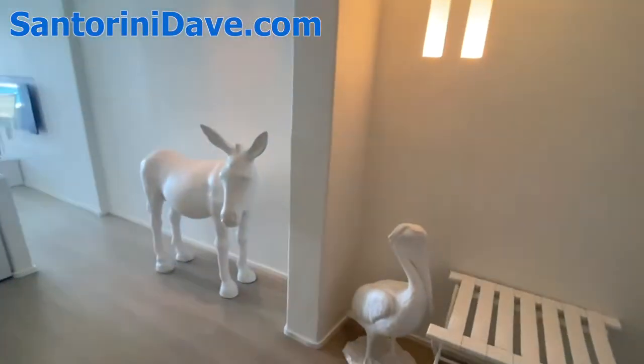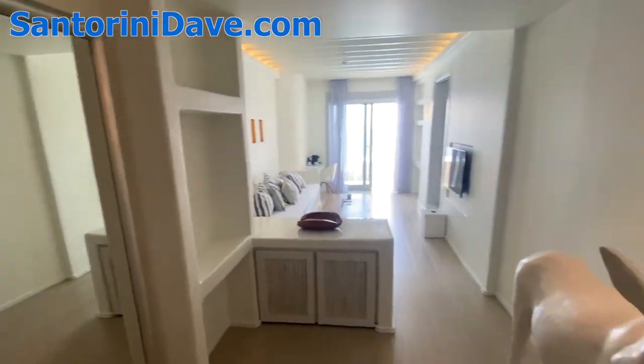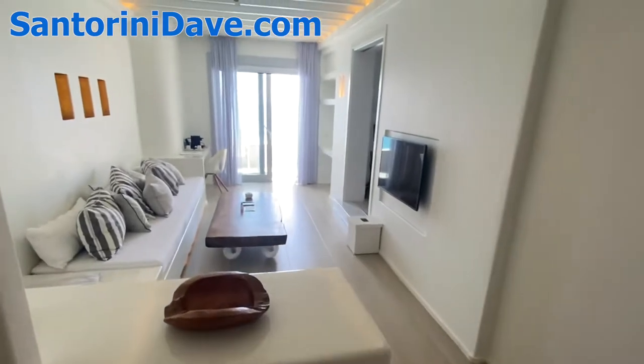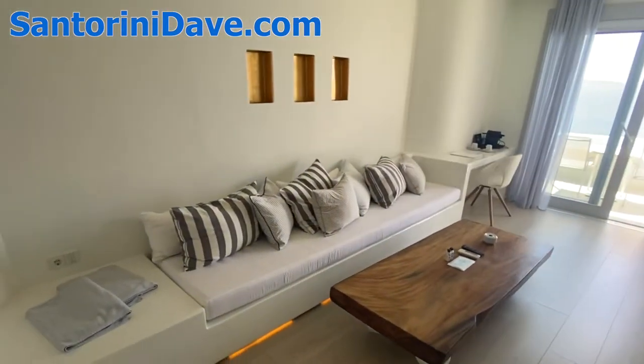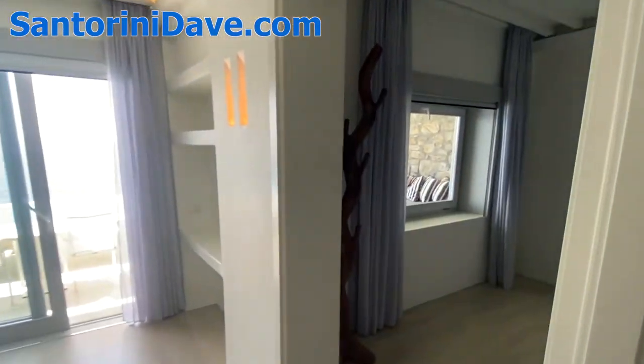This is an example of one of the honeymoon suites here at Kavotagu in Mykonos — a honeymoon suite with a private pool. Here in the living room of the suite, it's nice and large and airy and beautiful.